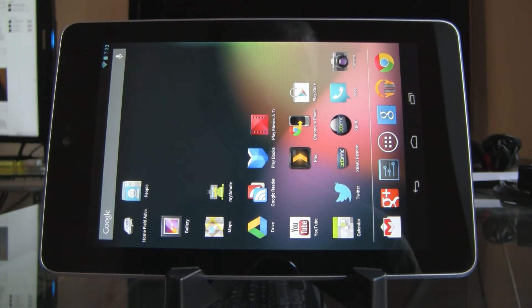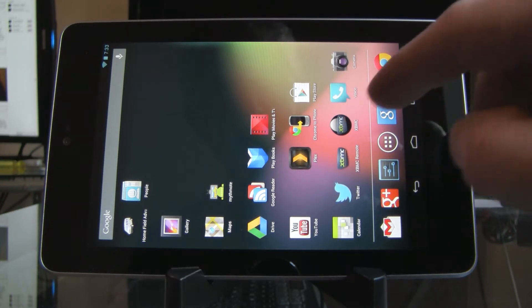Hello, this is Patrick Archibald and this is a quick demo of XBMC Live TV with an HD Home Run on a Nexus 7 Android tablet.